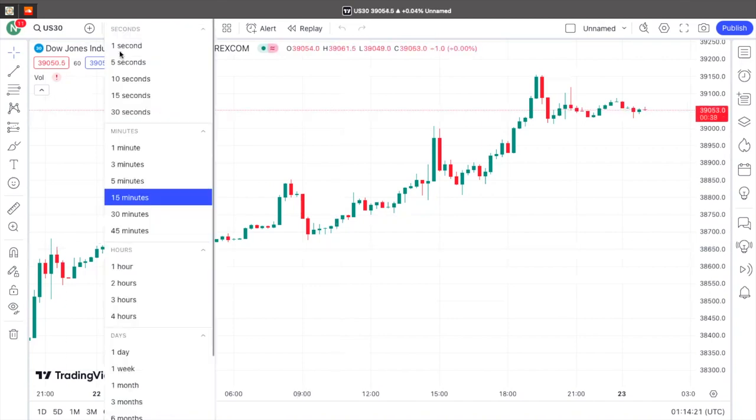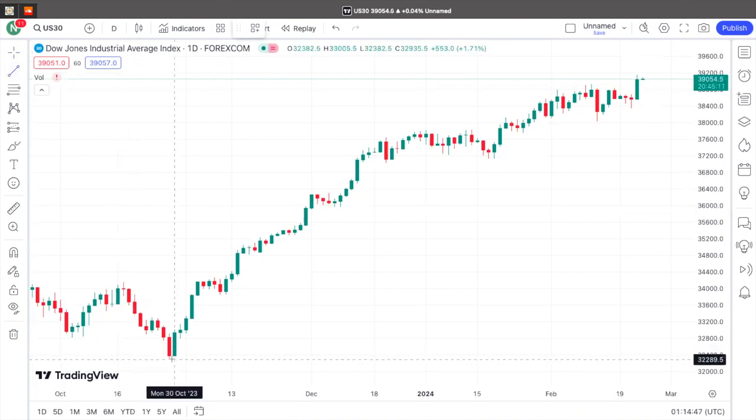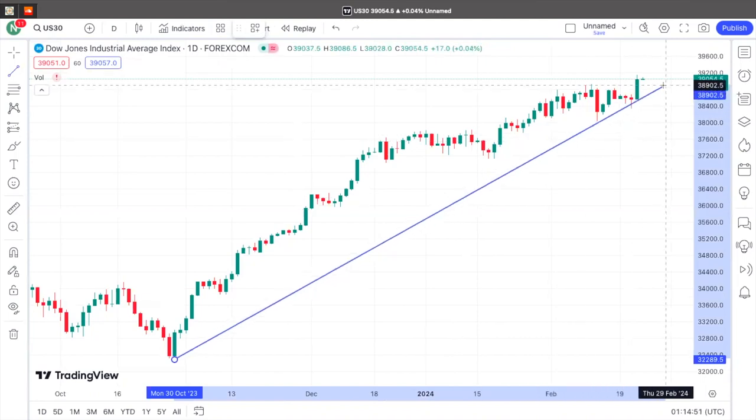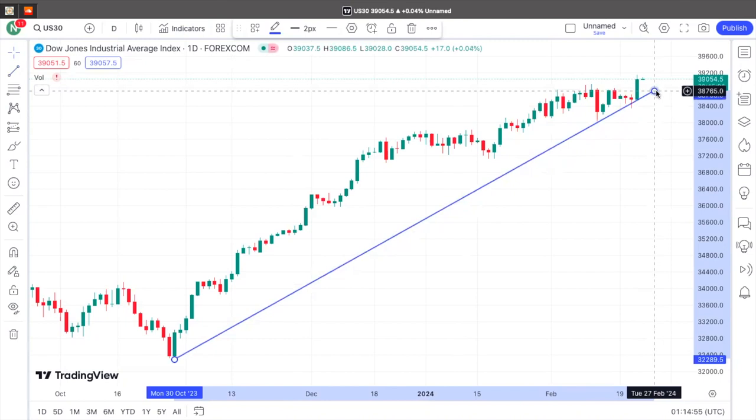So first things first, I always like to look at my older timeframes to see what is the overall trend for the day. It's very important that you look at the overall trend because with this strategy, you want to work with the trend, not against the trend. So the first thing I'm going to do is look at the day chart and look at the overall trend. As you can see, the overall trend is an uptrend, and this is US 30 right now.